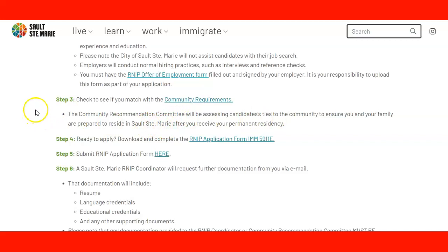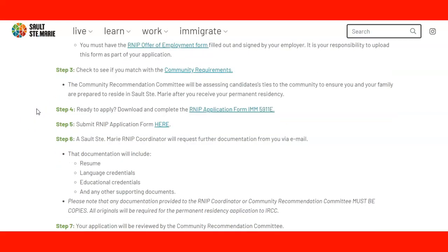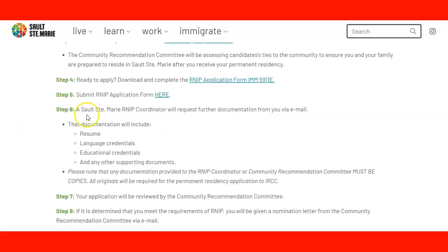The community recommendation committee will be assessing candidates' ties to the community to ensure that you and your family are prepared to reside in Sault Ste. Marie after you receive your permanent residence — that is the main goal for the community. Step four: if you're ready to apply, you need to download and complete application form IMM 5911. Step five: you submit the application via the link on the website.